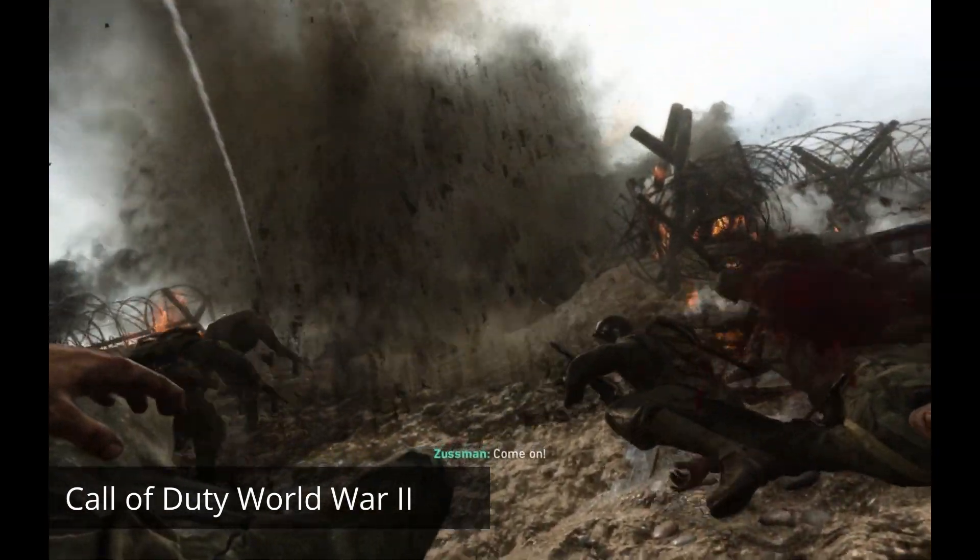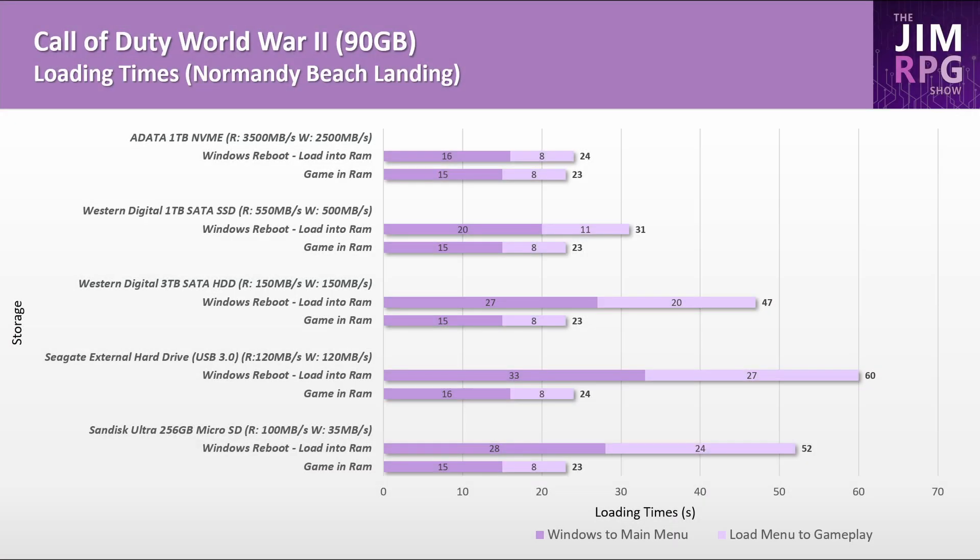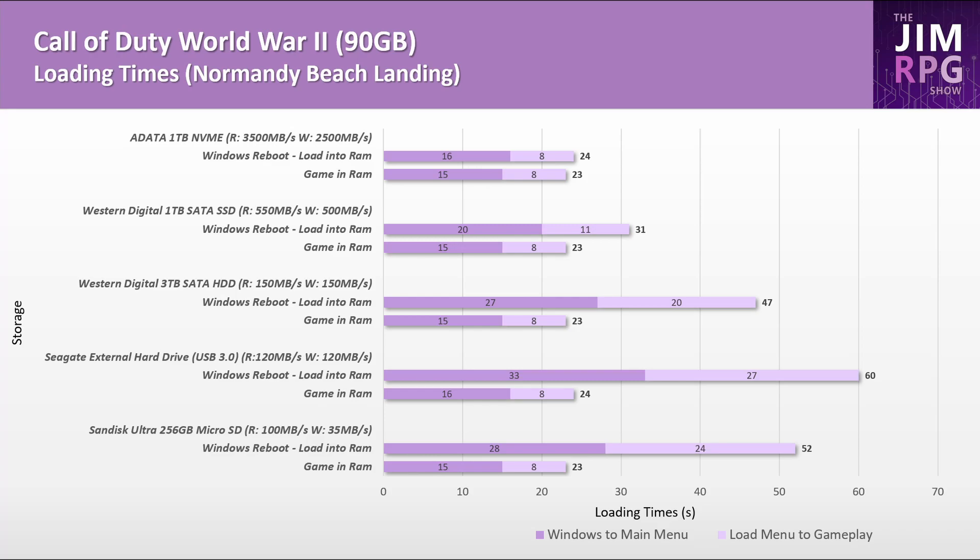Here are the results for the nine games tested. Call of Duty: WWII is much faster on SSD, particularly on the fastest SSD available. If you're a Call of Duty fan, I would consider getting the SSD model — you'll be loading in twice as fast compared to having it on microSD.